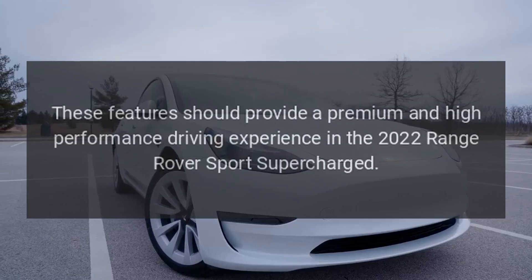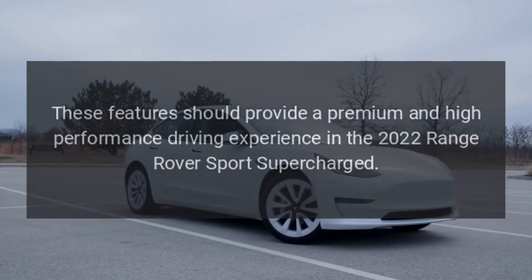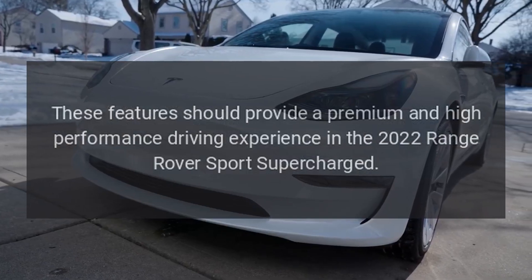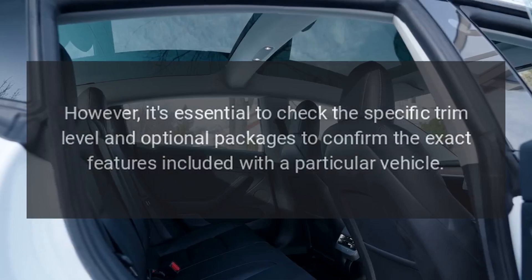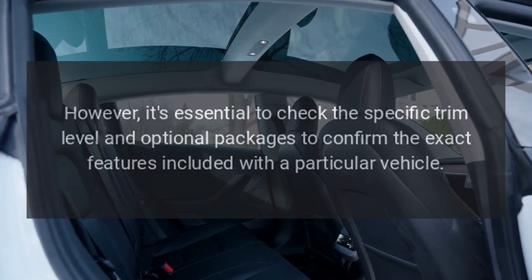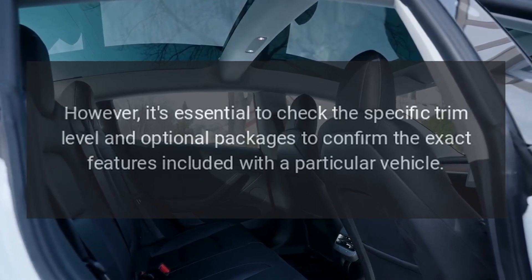These features should provide a premium and high-performance driving experience in the 2022 Range Rover Sport Supercharged. However, it's essential to check the specific trim level and optional packages to confirm the exact features included with a particular vehicle.